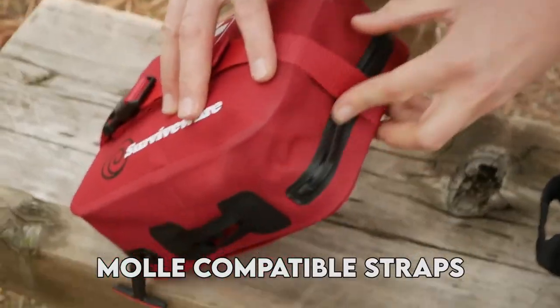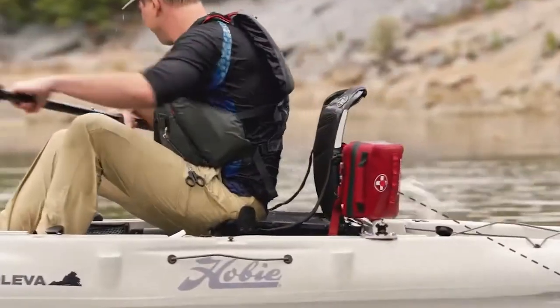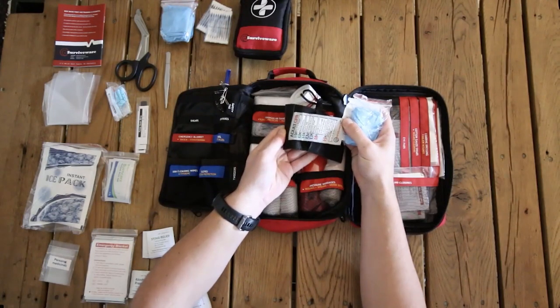Its removable MOLLE-compatible straps, snaps, and advanced mounting system make it versatile for travel, whether it's for your car, home, or any other adventure you embark on.